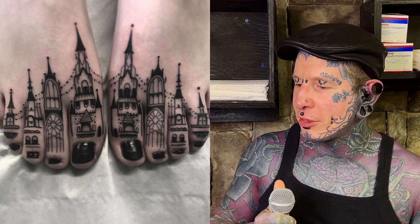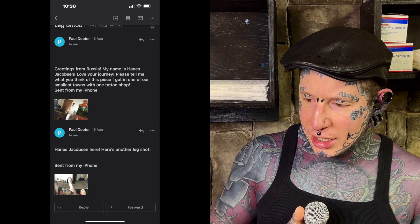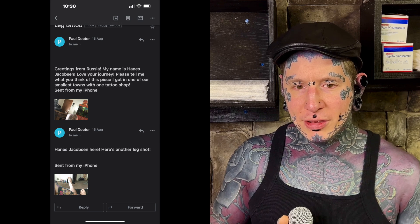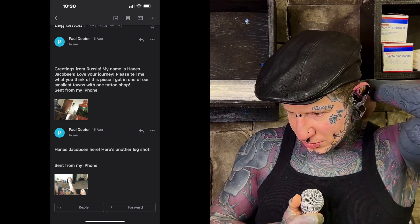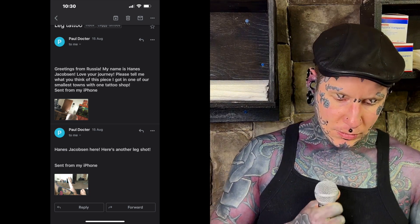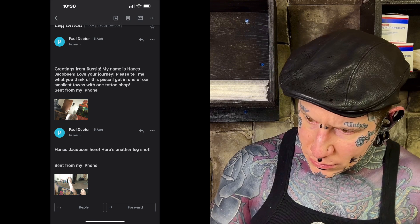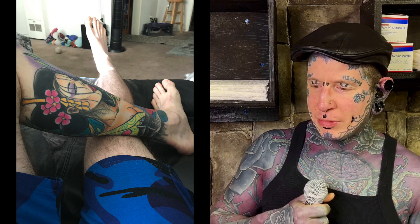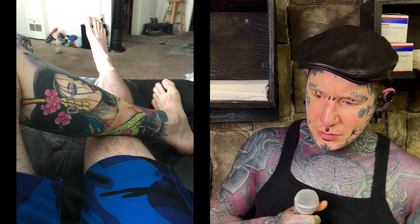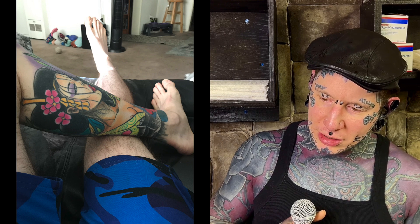I haven't seen so many of these healed either, it is what it is. This guy has sent in stuff before - he sent in the jellyfish thing and the weird stomach and back piece. It says: 'Greetings from Russia, my name is Hans Jacobsen, love your show, please tell me what you think of this piece I got in one of our smallest towns with one tattoo shop.' Let's take a look. I wish he took a better photo. It looks like it could be a nice tattoo from what I can see - the colors are nice and solid.